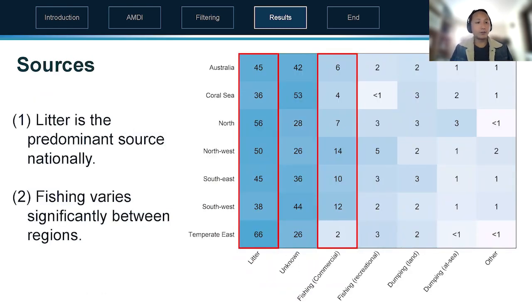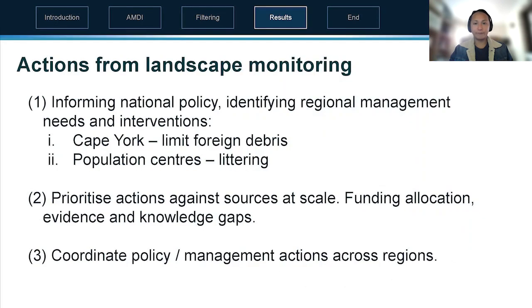Breaking down the sources further, littering is the predominant source nationally across different regions at roughly 45 percent of all debris across Australia, but fishing debris also varies. For example, in the northwest it's roughly 14 percent, but in the temperate east — which includes New South Wales — it's only 2 percent of the debris.